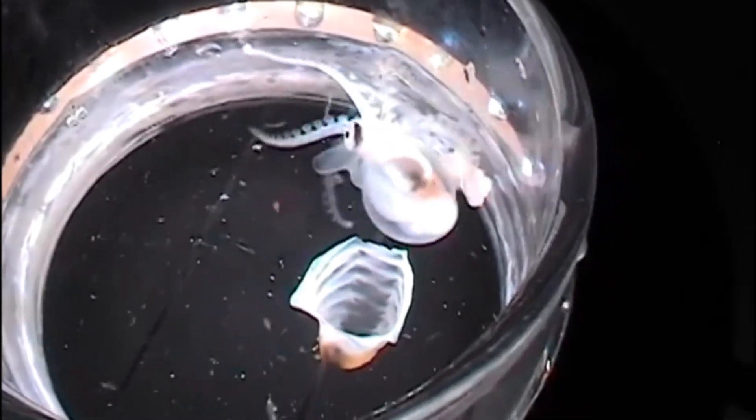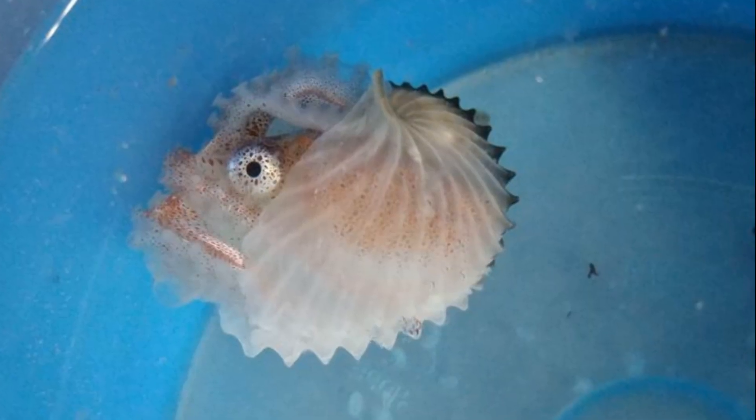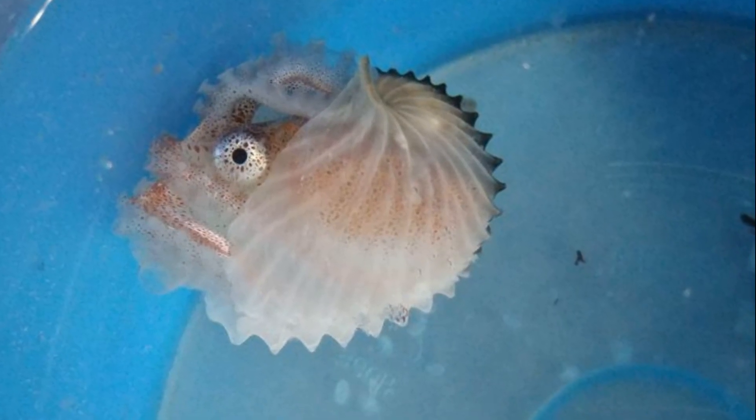Female Argonauts sometimes hitch rides with jellyfish or attach themselves to driftwood. They've also been seen forming a long chain with other females.